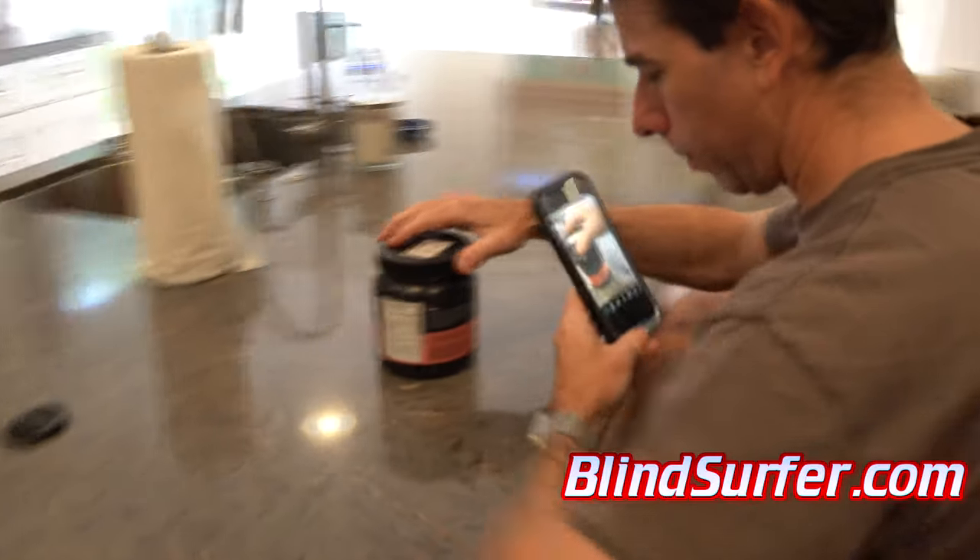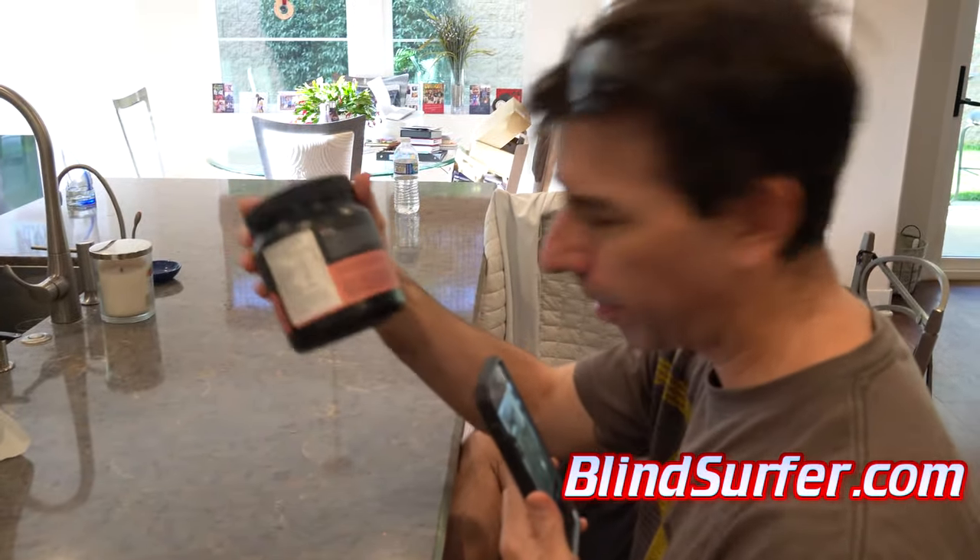Hi Pete. Hi Skyler. What you doing? I am trying to use my phone to read directions for my workout crack — that's my energy powder.